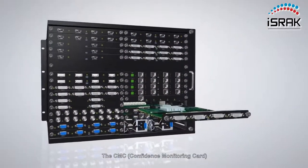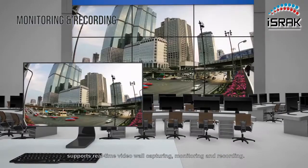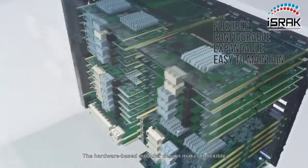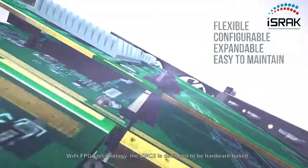The CMC Confidence Monitoring card supports real-time video wall capturing, monitoring, and recording. The hardware-based modular design makes it flexible, configurable, expandable, and easy to maintain.